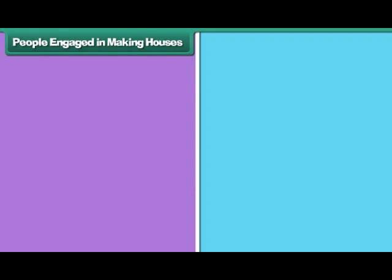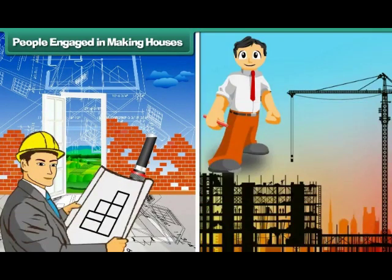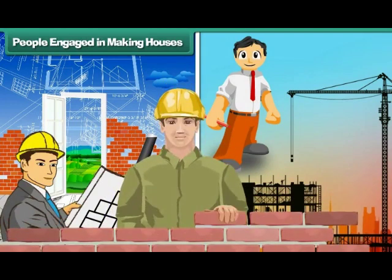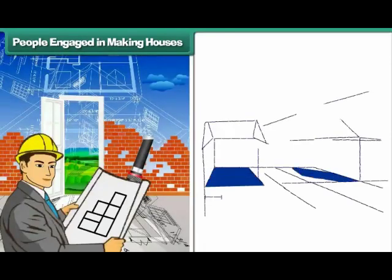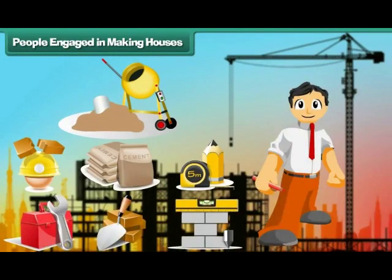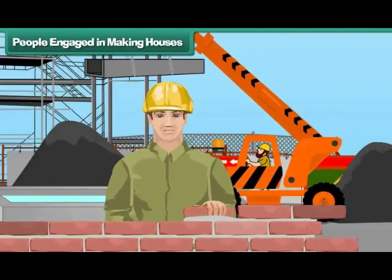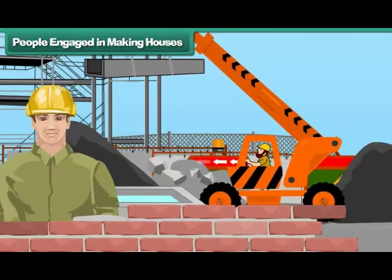People engaged in making houses: Many people are involved in making a house. They are the architect, engineer, and laborers. The architect designs the house. The engineer suggests materials for building the house. The laborers build the house with brick, cement, and concrete.